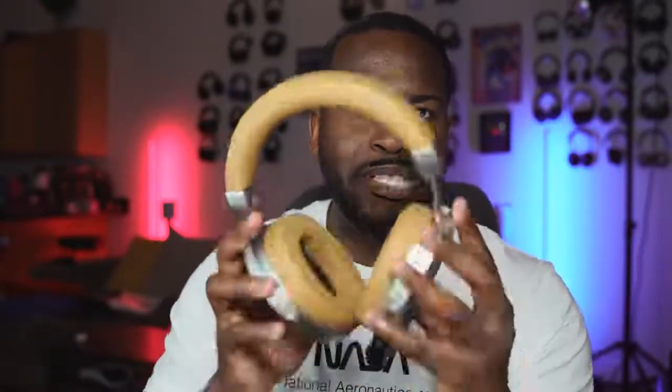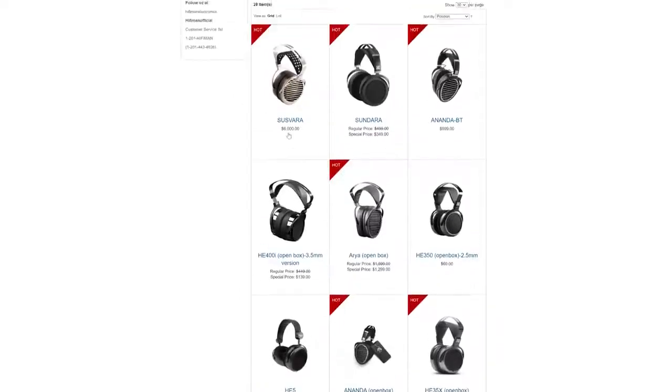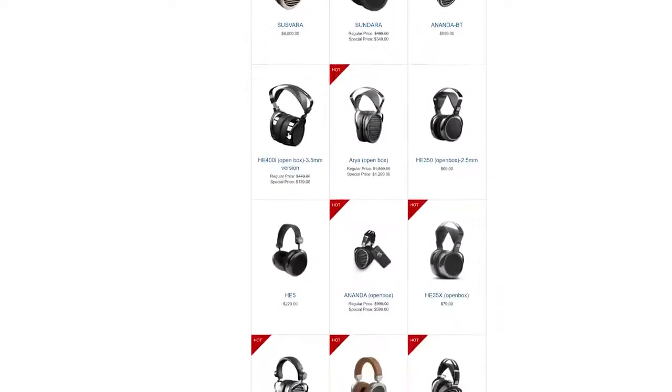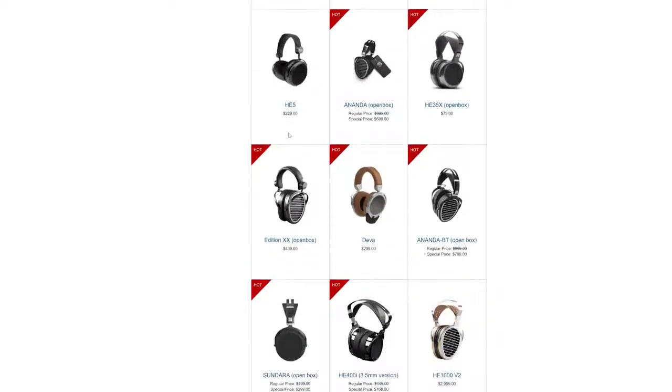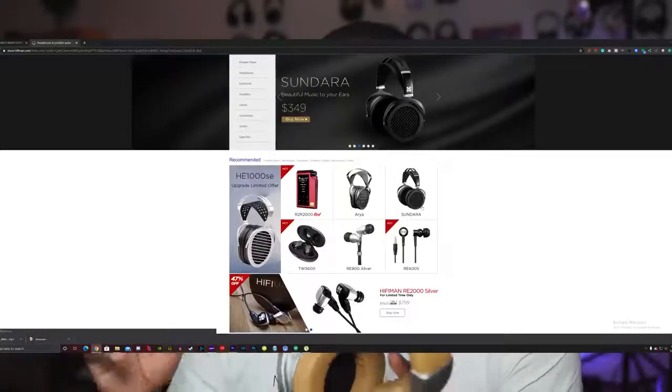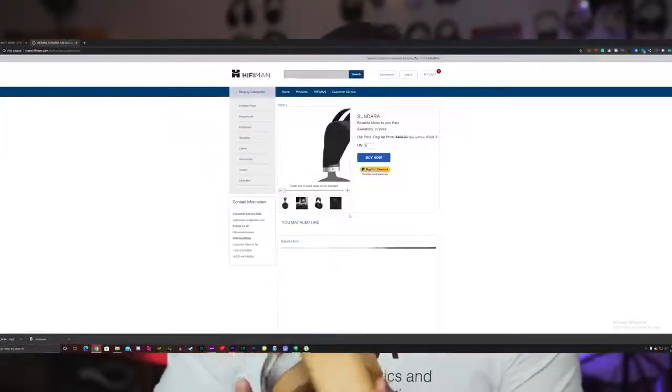But how does the Deva actually compare? If you don't know who HiFiMan is, they make really premium audiophile headphones. Pricing starts around $500 at the cheapest, and the Sundara is what these are based on.